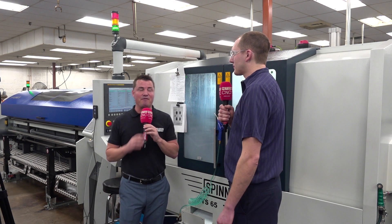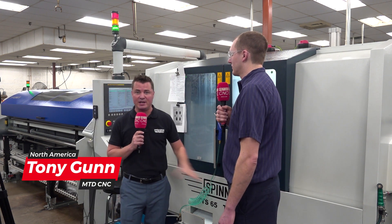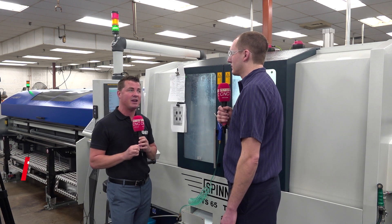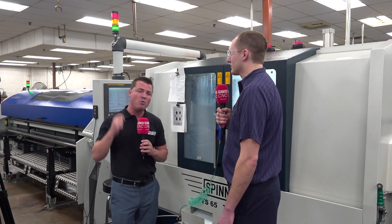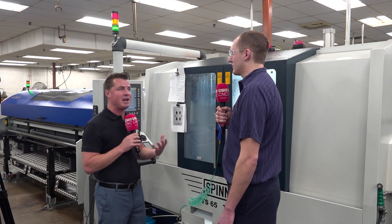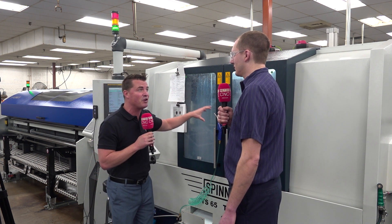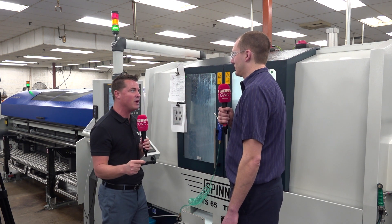Welcome back to MTD CNC. I'm with my buddy Alex today and we are standing in front of a Spinner machine. Spinners have been around since 1949, but it's only recently been reintroduced here in the US. It's important to understand that because we have a great success story to share — but first I want to talk about where the confidence came from to implement a machine that's not as widely known.